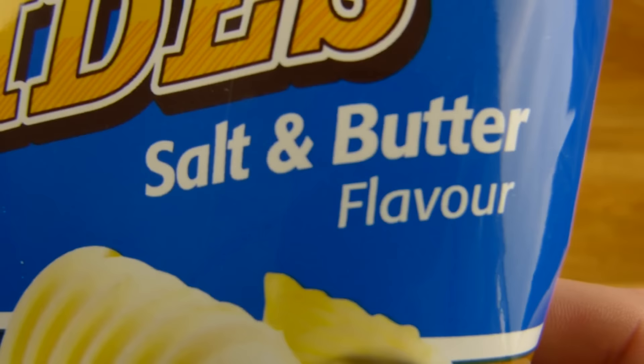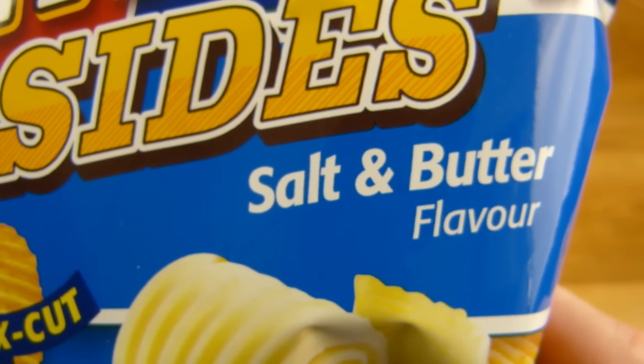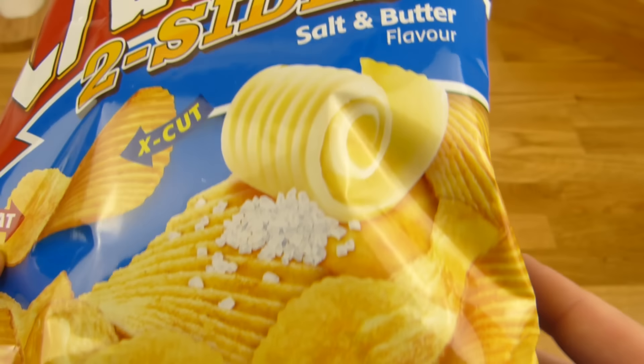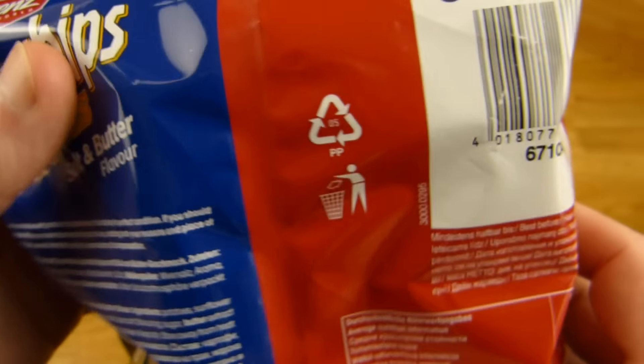And look at this flavor: salt and butter. Butter! First time for me that I see chips with butter. Sounds very interesting.